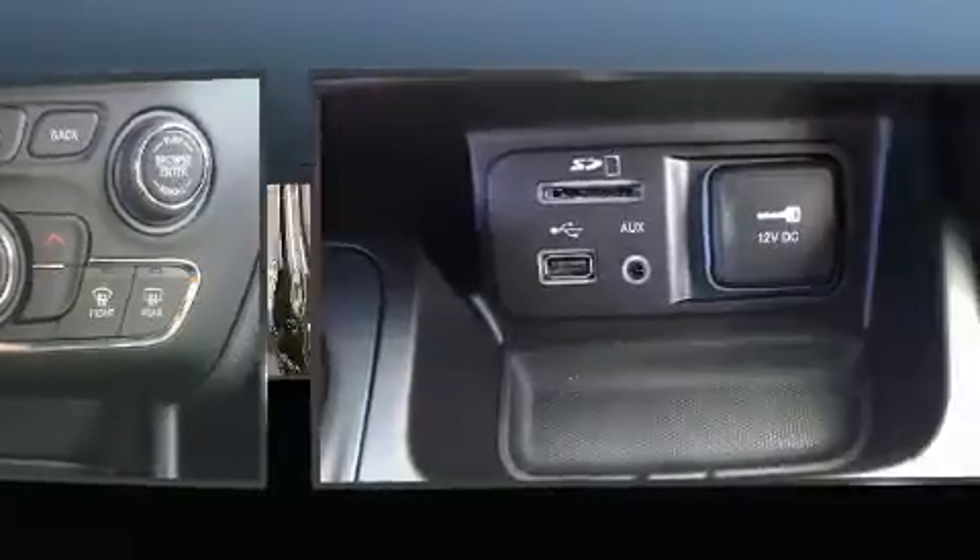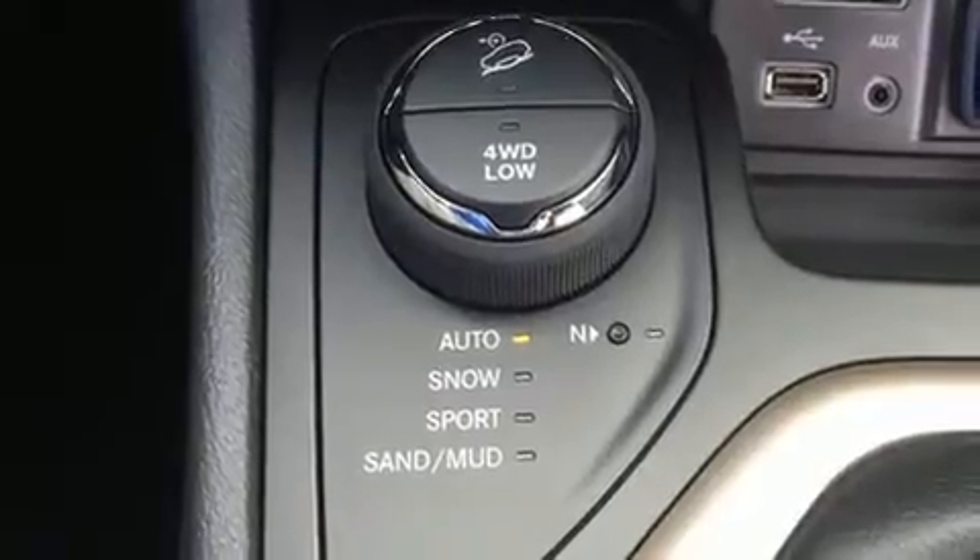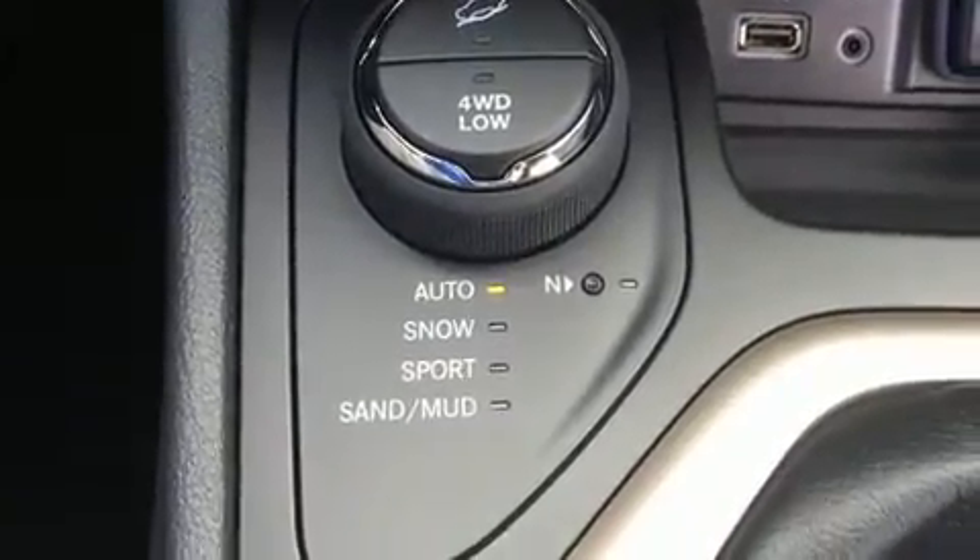Top features include power windows, front and rear reading lights, one-touch window functionality, a tachometer, and heated seats.